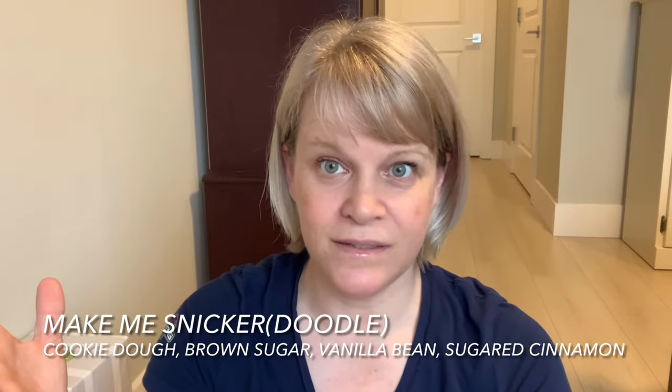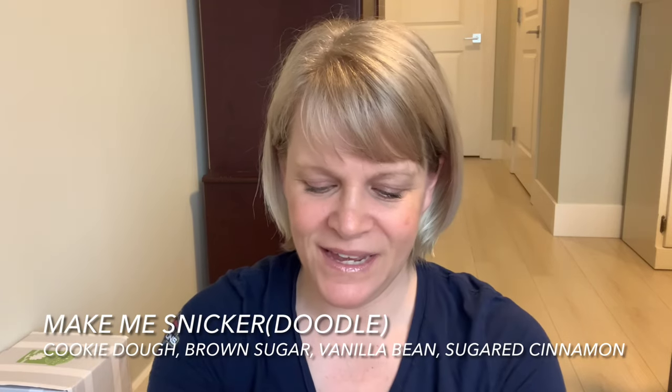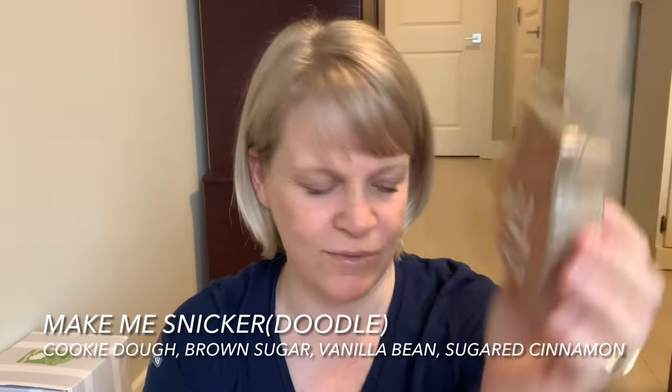I can't remember who ordered the Snickerdoodle but I hope it wasn't me — I feel like I have a lot of them. Snickerdoodles don't really have brown sugar but this has a brown sugar note, which I find odd.